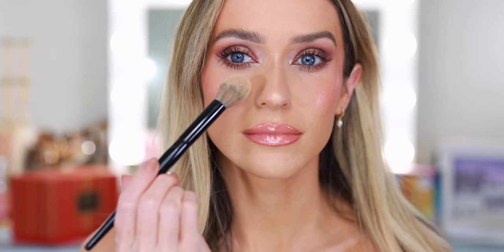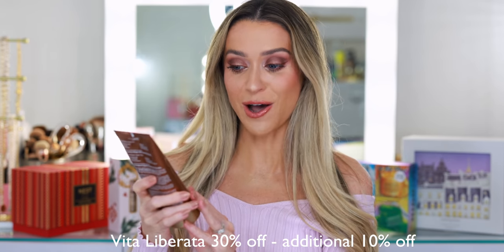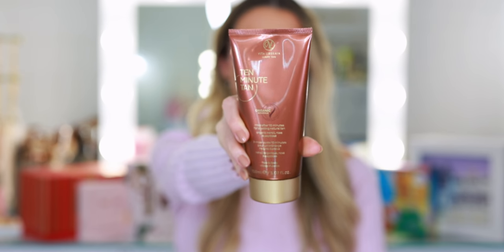I also really like a lot of their foundations, and their makeup removing wipes are really great. If you are an avid sunless tanner like me, or you have a ton of holiday events and parties to look forward to this year, you are going to love this sale. Vida Liberata is offering 30% off and then with the coupon code, an additional 10% off. This is a new product I have yet to try — their 10 minute tan. You apply it, leave it on, rinse after 10 minutes, and then the tan still develops over a few hours. This sounds like my dream come true because there's nothing worse than having to apply the tanner and wait six to eight hours before you can rinse off. I cannot wait to try this.